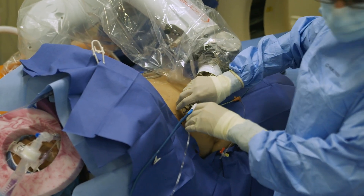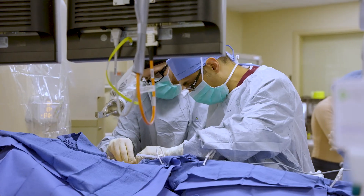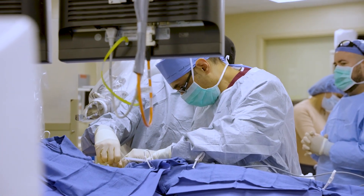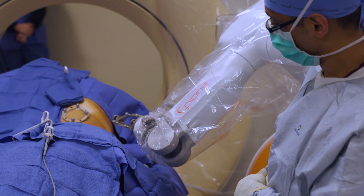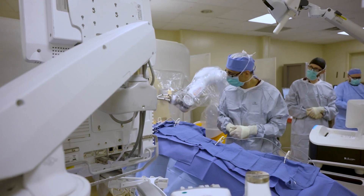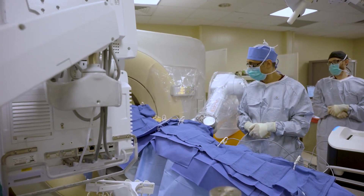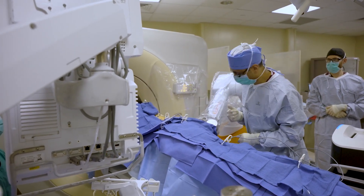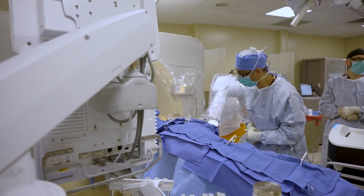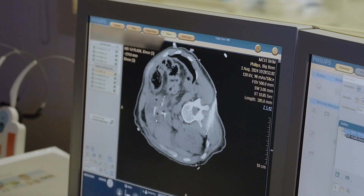This is state-of-the-art robotic technology. I've had people from other institutions say they don't need it, and I have to tell you, I was a little skeptical at first too — do I really need this technology? I'm pretty good with my hands. But I've realized, having done this for over 15 years, this is a game changer. It didn't require 10 cases or even five cases. Within a couple of cases I realized the real benefits of this technology.